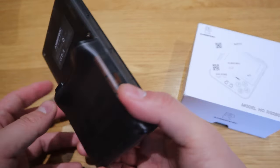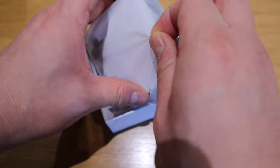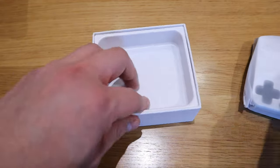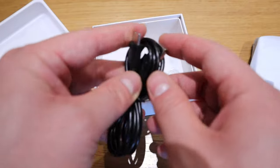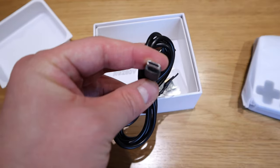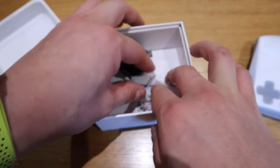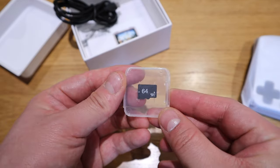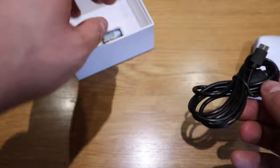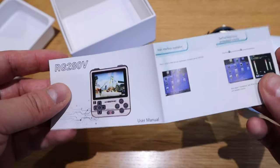Here it goes — slide up, and we've got the console. That's a really nice size, I like that. We've got the USB-C cable, which is very good and more up to date. It also comes with a 64 gigabyte memory card as well.